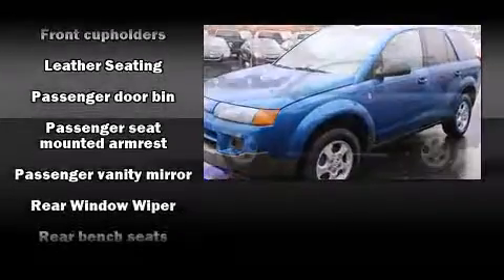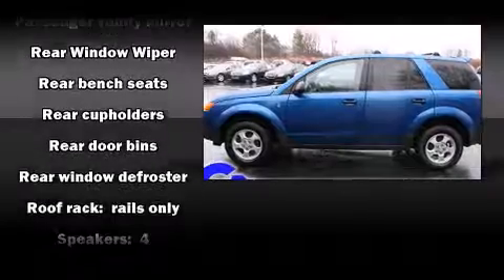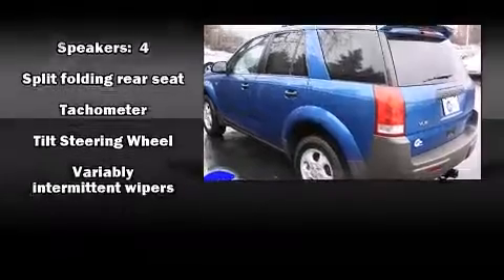Top features include a split folding rear seat, front and rear cupholders, a tachometer, a roof rack, rear wipers, and much more.